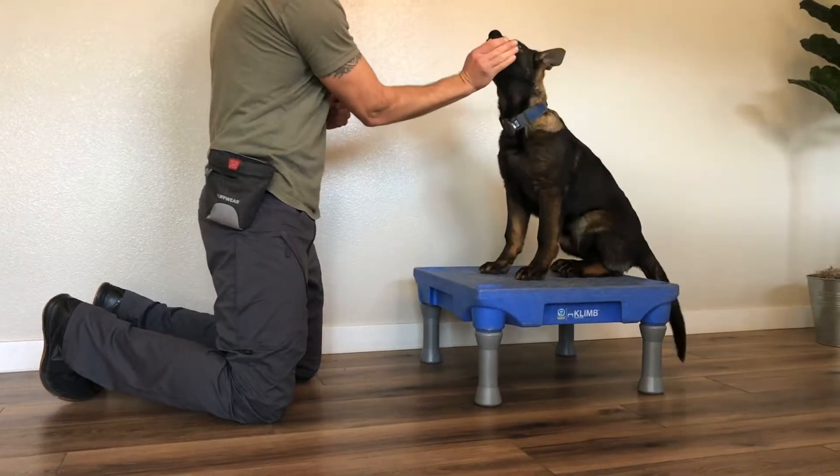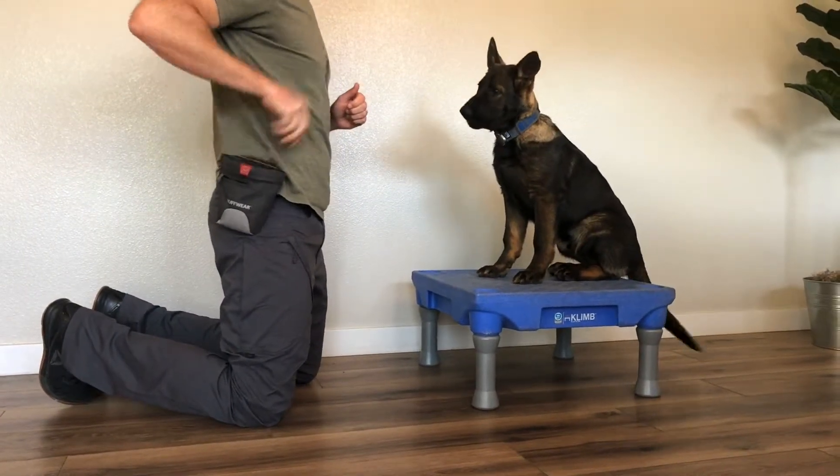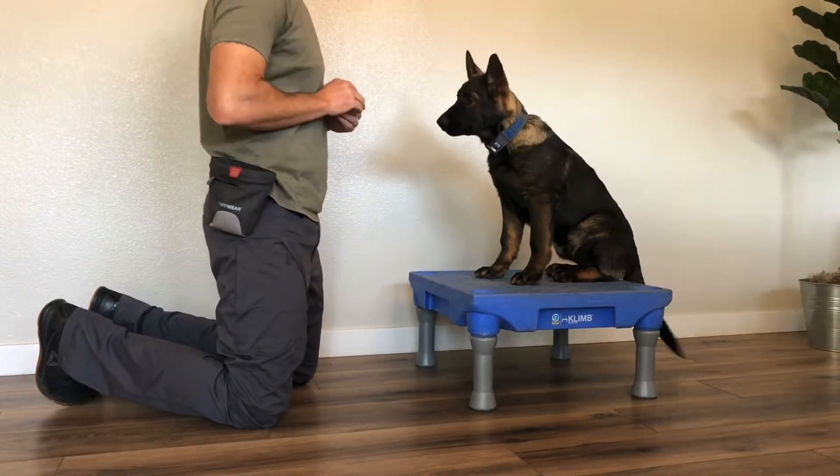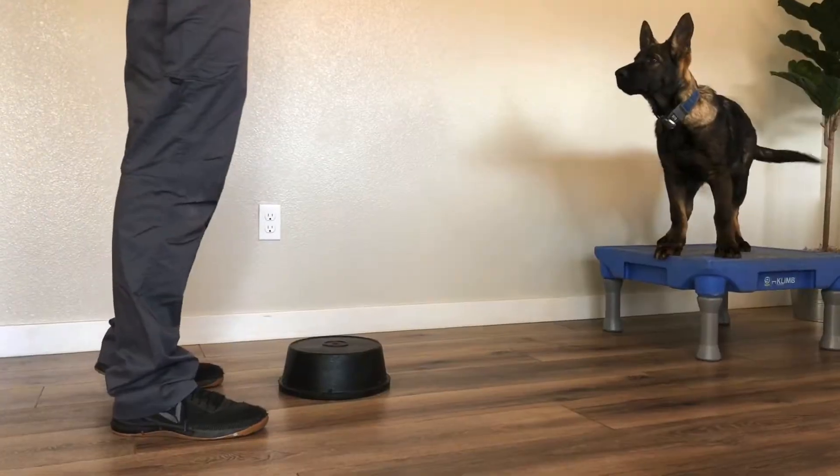What you see here is me waiting for Blue to get into the sit position. I'm no longer using the lure to get him there — I'm actually waiting for him to offer the sit. Once he gets into the sit, I mark it with a yes.